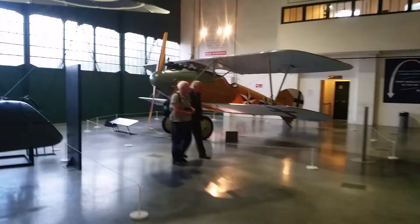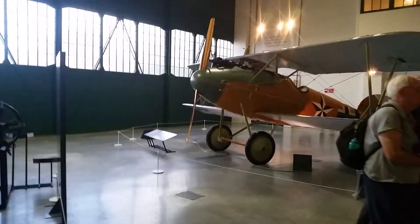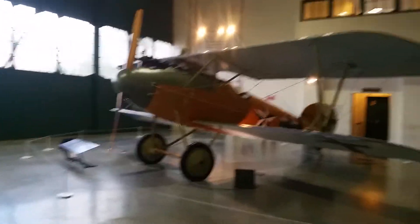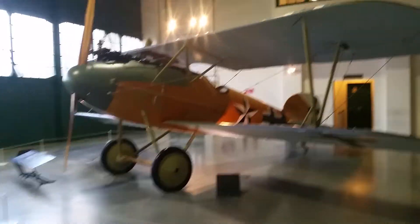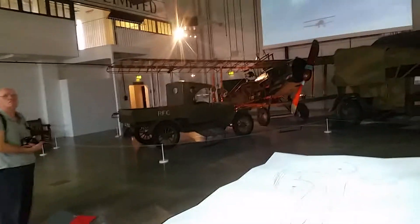And over here we've got the Albatross — look at that, an awesome looking machine, superb. And over here is the old Bristol Fighter, as it was known — the Brisfit.